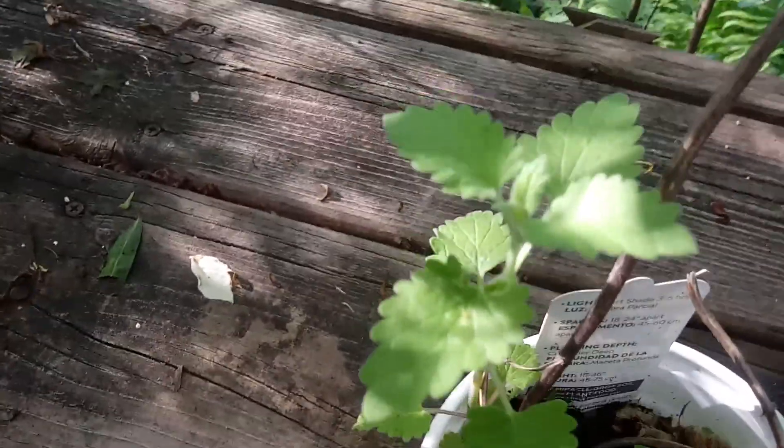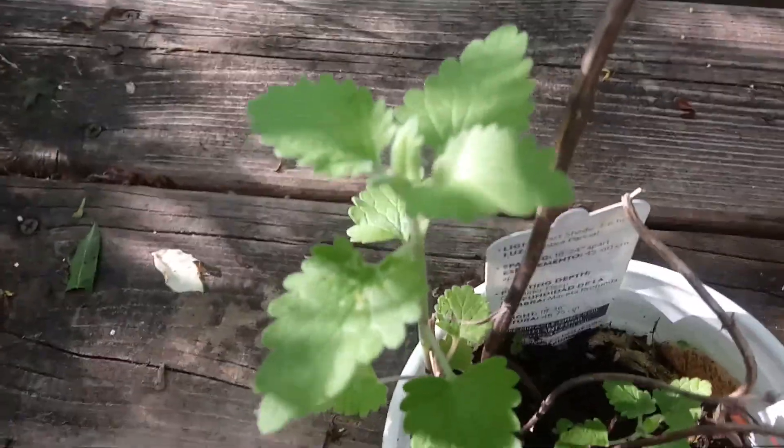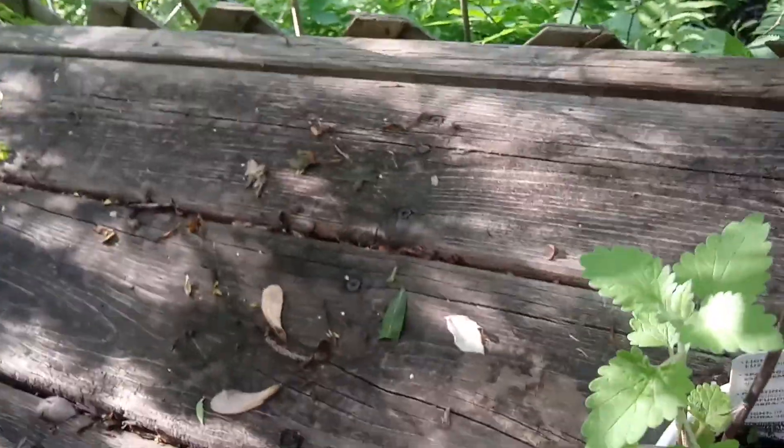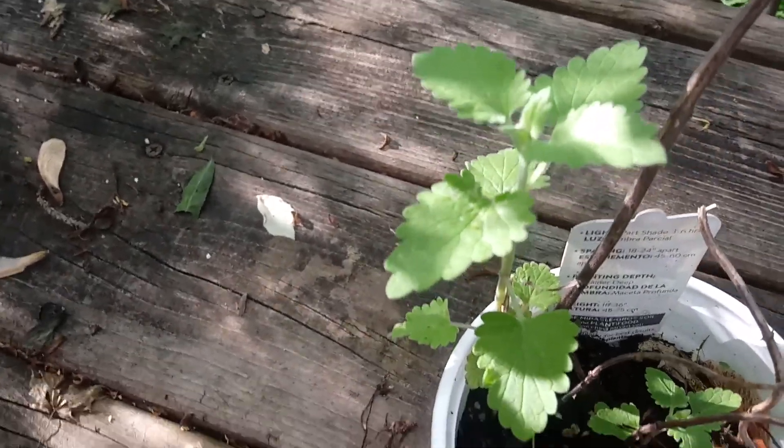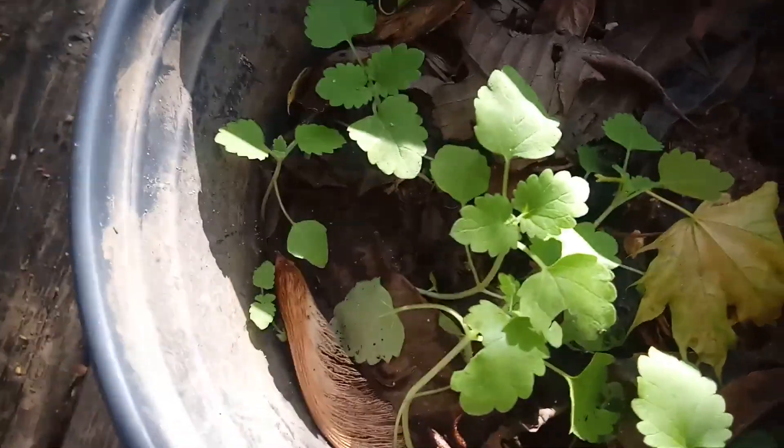And then I have some catnip for the kitty — the kitty will be happy later, but I don't think it's old enough right now for me to give it to her, so I gotta wait. And these are some trees — I still feel like they have life. This one is trying really hard, it's got some leaves down here. I think this is catnip too, but I'm not sure.